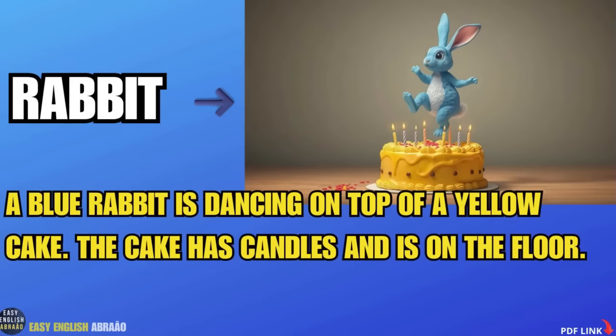A blue rabbit is dancing on top of a yellow cake. The cake has candles and is on the floor.